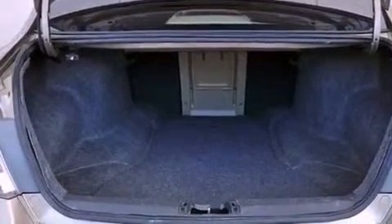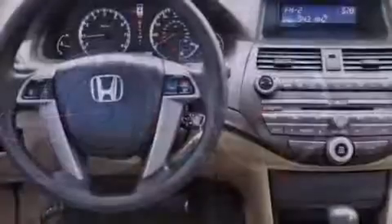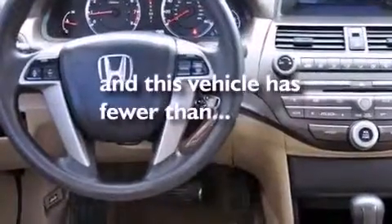A passenger side vanity mirror, an engine immobilizer theft deterrent system, advanced compatibility engineering body structure, air conditioning, and this vehicle has less than 36,000 miles.